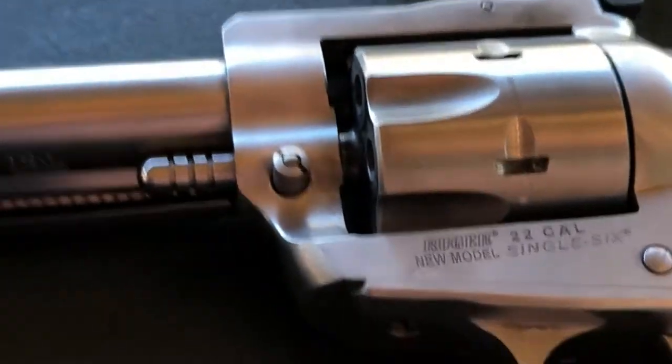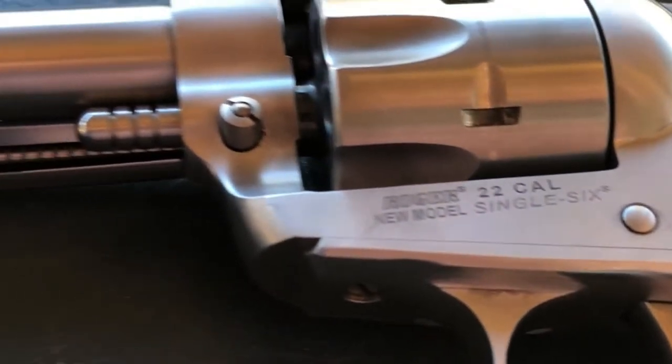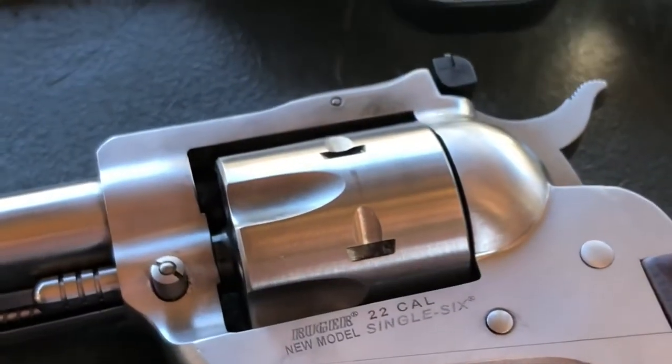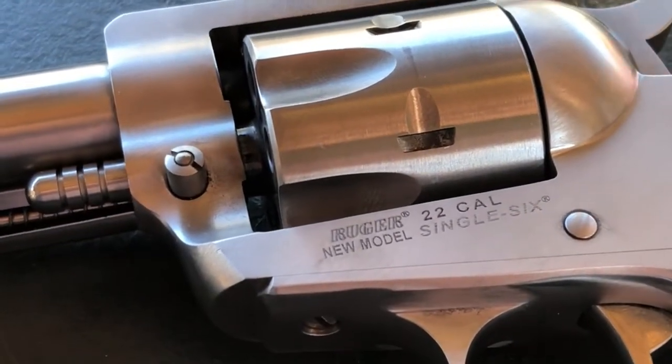Today these are made in higher capacities — nine-shot, ten-shot — and they have fiber optic sights and lots of different configurations. We went with the traditional six-shot western-style revolver. Both of these have five-and-a-half inch barrels, and you can get them with different barrel lengths, possibly all the way up to around 12 inches, though Ruger may not still produce that today.